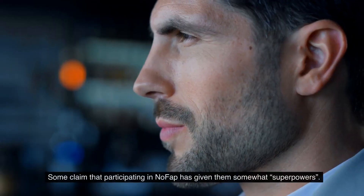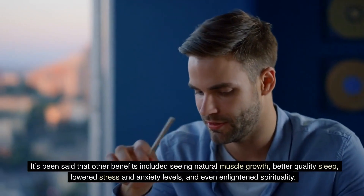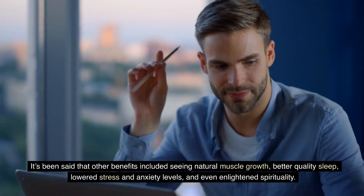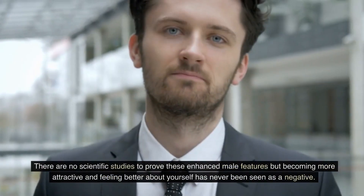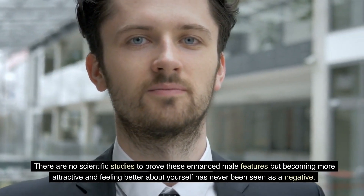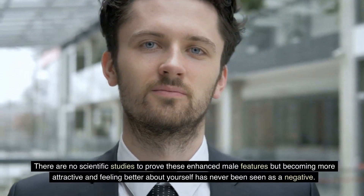Some claim that participating in NoFap has given them somewhat superpowers. Reported benefits included natural muscle growth, better quality sleep, lowered stress and anxiety levels, and even enlightened spirituality. There are no scientific studies to prove these enhanced male features, but becoming more attractive and feeling better about yourself has never been seen as a negative.